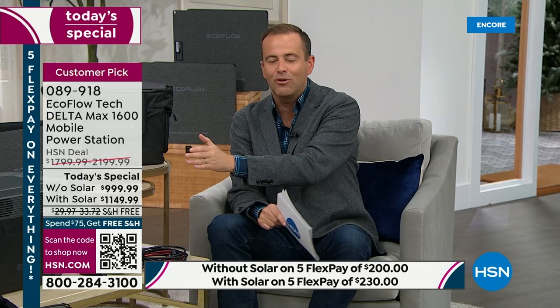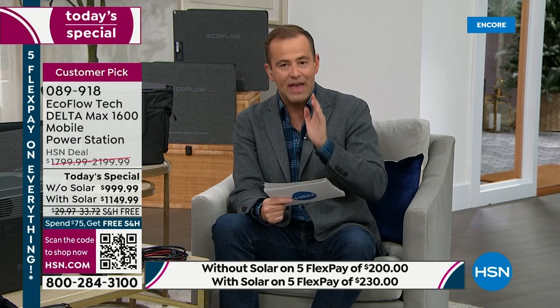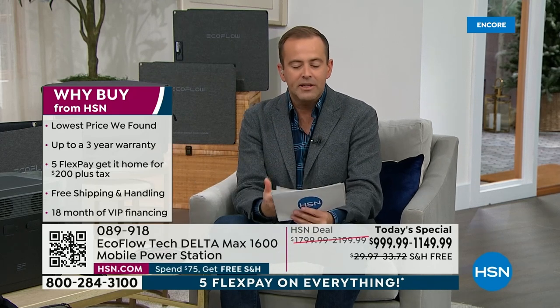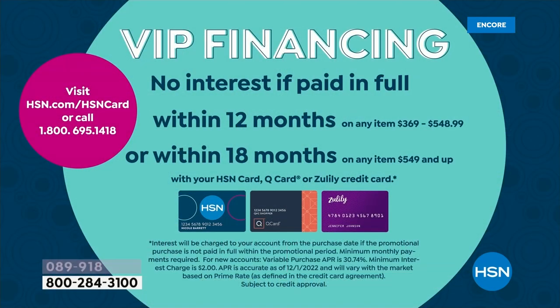We include a two-year warranty as part of today's special, and we'll extend that to three years when you sign up — there'll be information in the box on how to activate that third year. If you have an HSN credit card, you can do VIP financing and spread the cost over 18 months. If you do just the EcoFlow itself, it breaks down to $55 a month. With solar, it's just $63 a month.